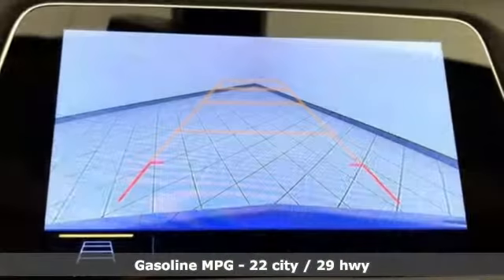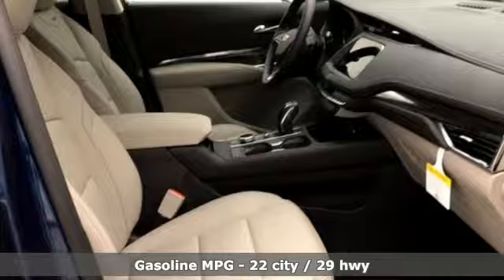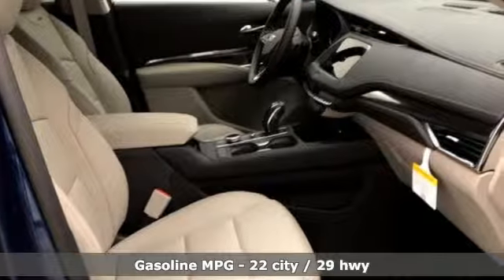Automatic transmission, gas pressurized shocks, smart device navigation, power heated mirrors, heated bucket seats.